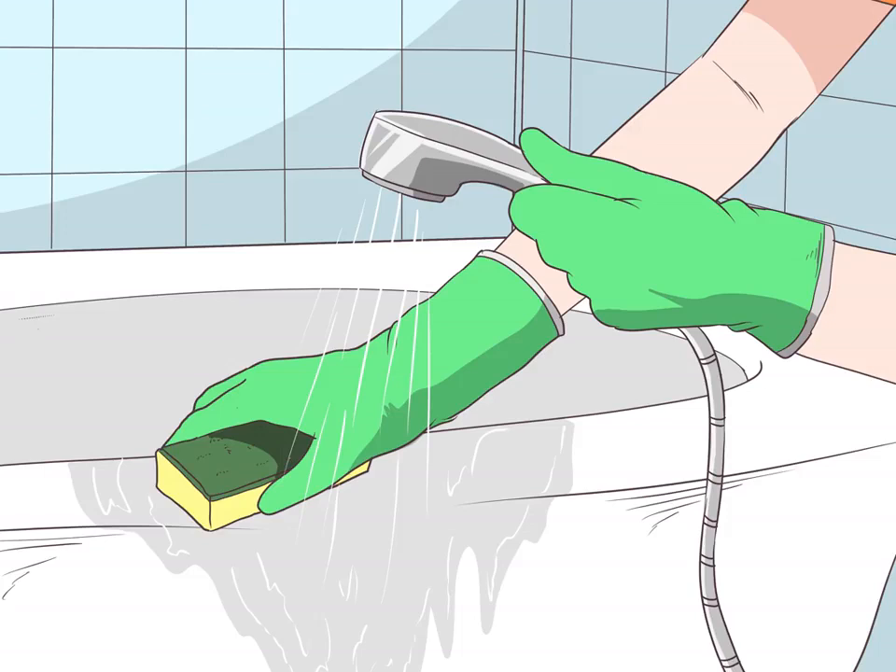Rinse the bathtub and sink after using them. You will be sweating out radioiodine as well as passing it in other bodily fluids. Use water to clean out the sink and tub after you use them to cut down on what you leave behind. A removable shower head works well for this purpose in the bathtub.